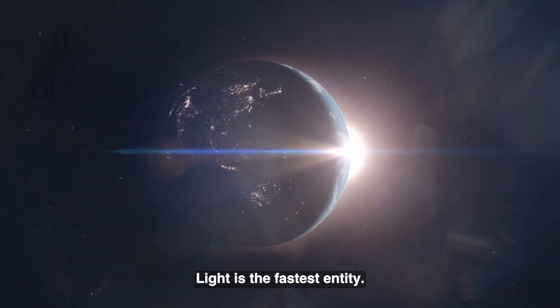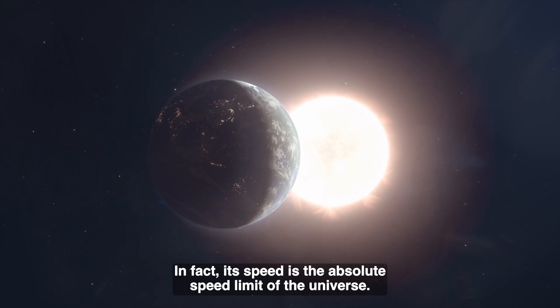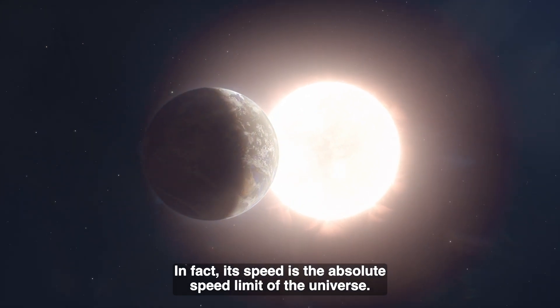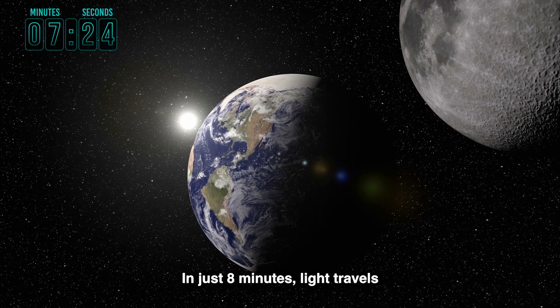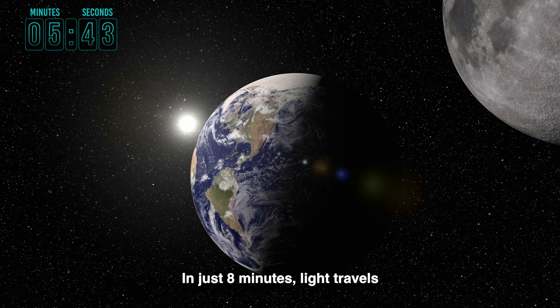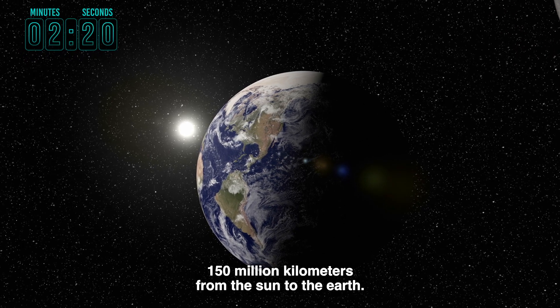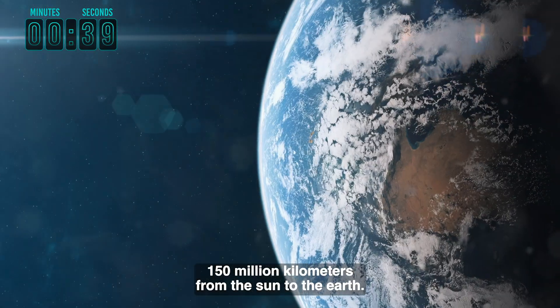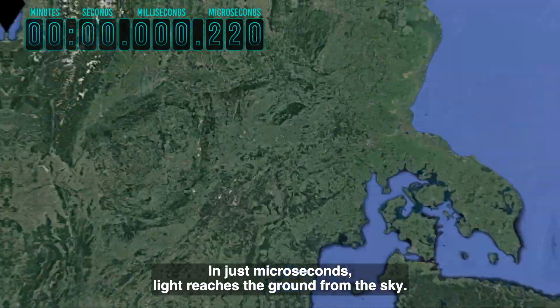Light is the fastest entity. In fact, its speed is the absolute speed limit of the universe. In just 8 minutes, light travels 150 million kilometers from the sun to the earth. In just microseconds, light reaches the ground from the sky.